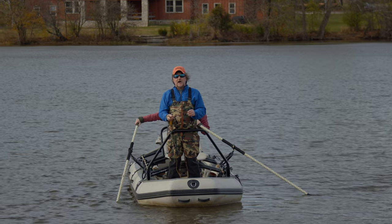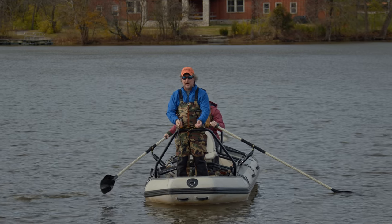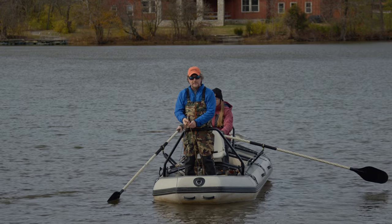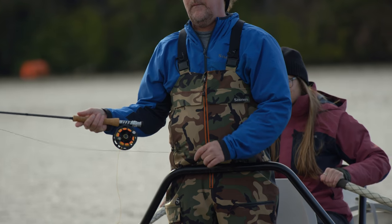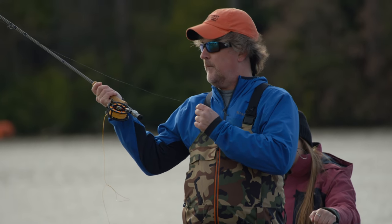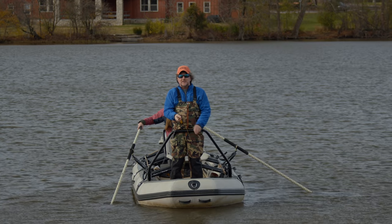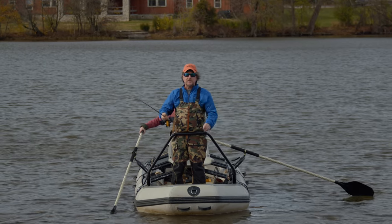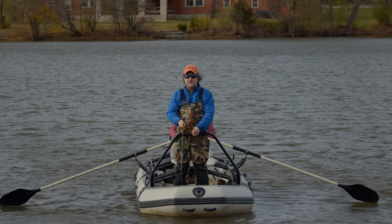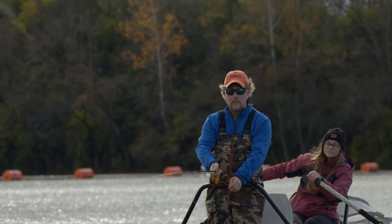All of the things we've taught you in previous episodes still apply to casting sinking lines. You've got to make sure your timing is proper — allow it to stretch behind you. You don't want to be coming forward too soon with that heavy weighted line traveling at 90 miles an hour behind you. Break that wrist, form your loop, then break your wrist and drop that rod back. Your haul with your left hand is super, super important and does the majority of the work — the less you can do with the rod, the better.